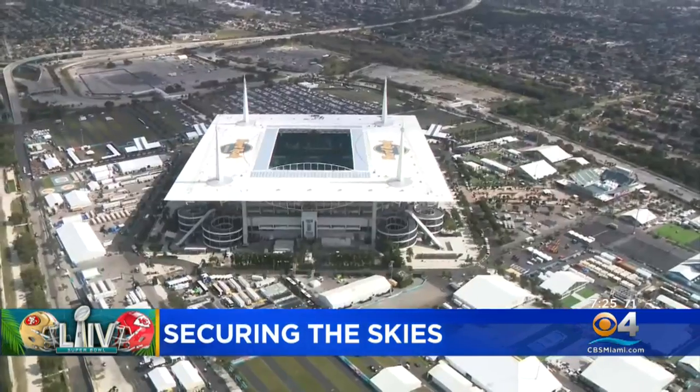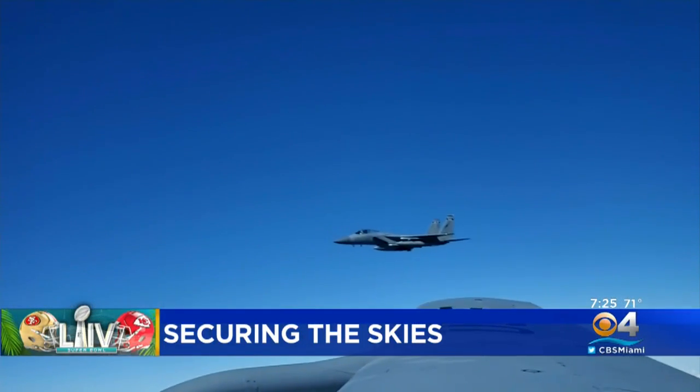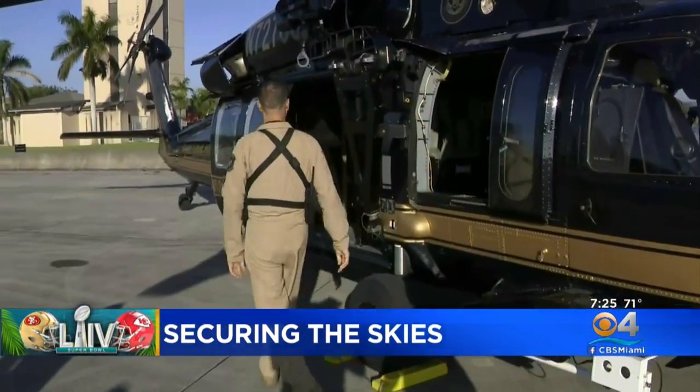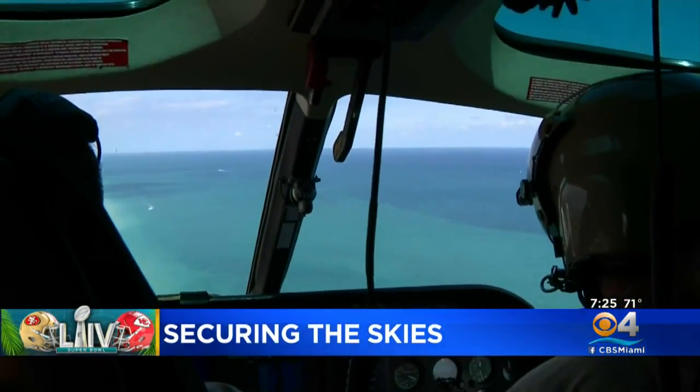A squad from the Florida Air National Guard will be enforcing no-fly zones around the stadium using F-15s, which can refuel in the air. Also in the skies, Black Hawk helicopters from Customs and Border Protection will be looking for aircraft or drones that are flying where they shouldn't be.